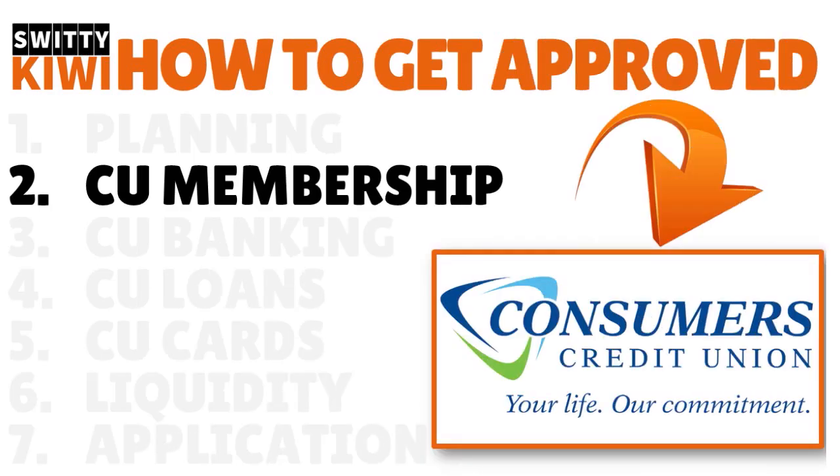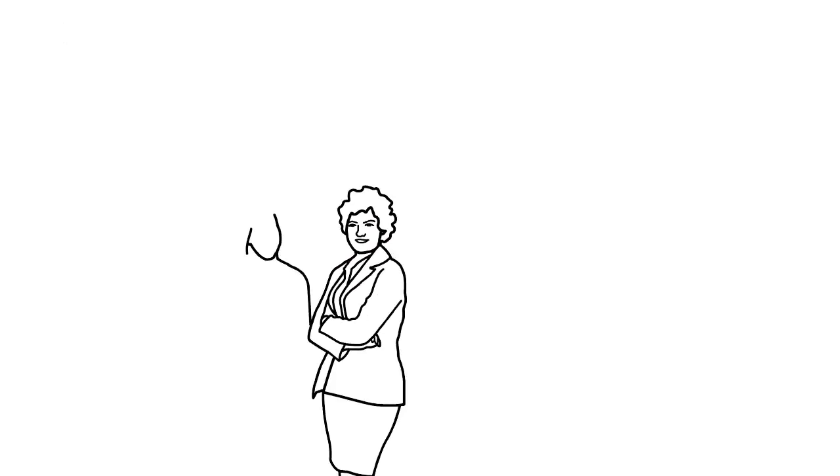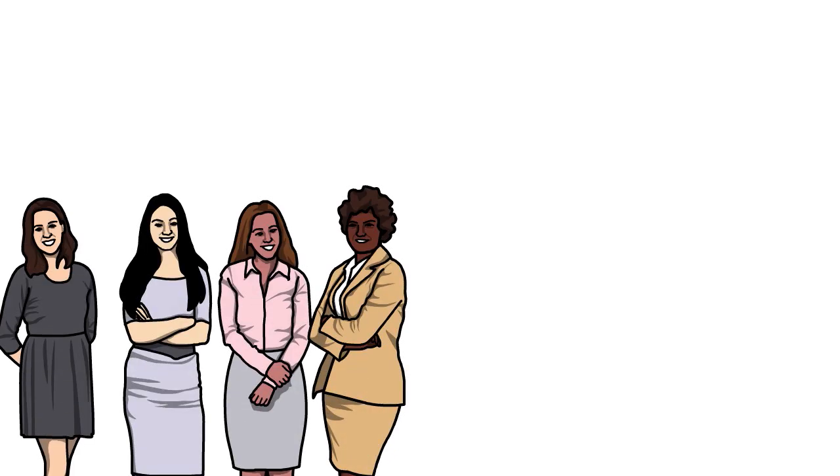Step number two. After you took care of your internal stuff, you've got to join Consumers Credit Union and you need to meet with the rep. It's very easy to join Consumers Credit Union. There is no military, professional, or geographic affiliation to fulfill. It is open to everybody. You can simply donate $5 to the Consumers Cooperative Association. And the cool thing is that the application and payment for membership can be done at the end of the application process.